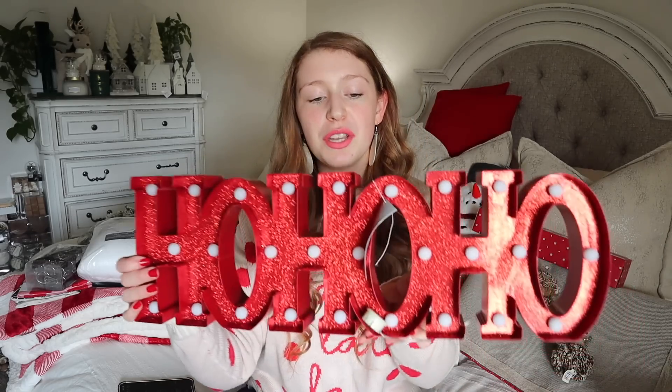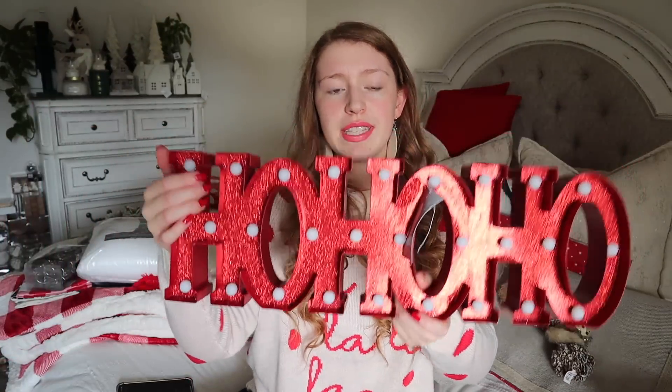The last thing I got online from Home Goods is this super cute Ho Ho Ho sign — $29.99. All of the little white dots light up and it'll probably go in the entryway area. I'll be honest — a couple of these items I wasn't originally intending to get, but Home Goods requires about $150 to get free shipping, so I tend to add extra items to make sure I hit that threshold.